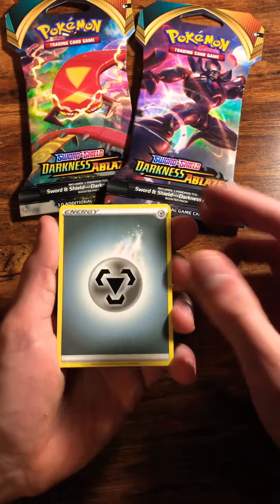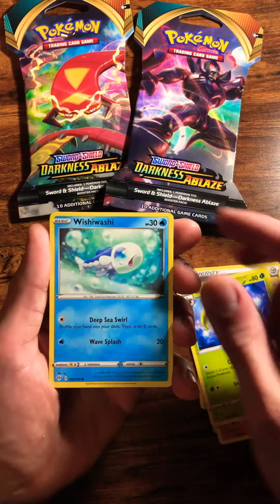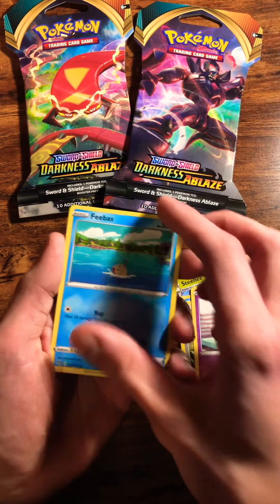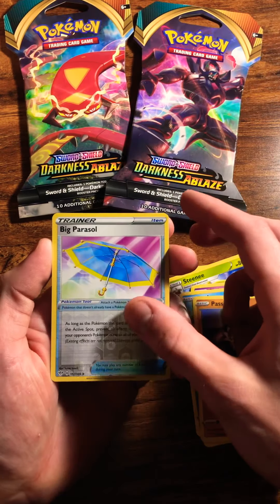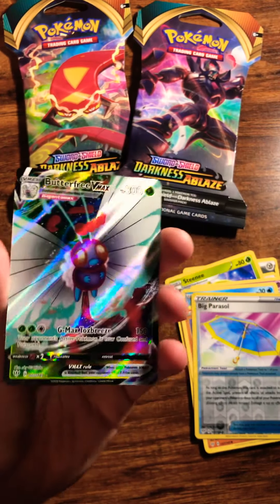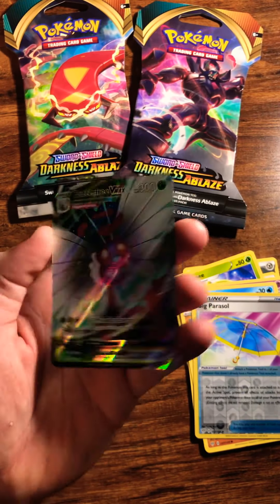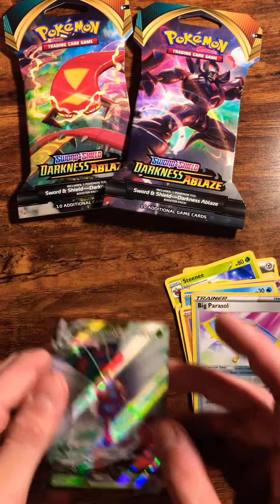Okay, so steel energy, powerful energy, rock Steenie, wish washy cafe — and we've got a reverse holo, big parcel, and a full art Butterfree V-Max! Wow, what a pull! Dang, that is a really good pool for $4.99 — heck yeah!